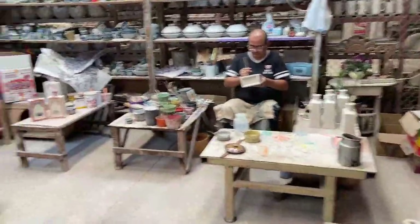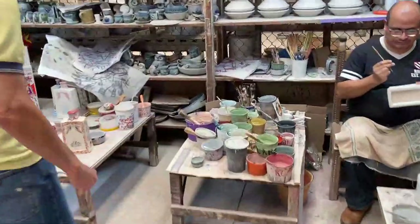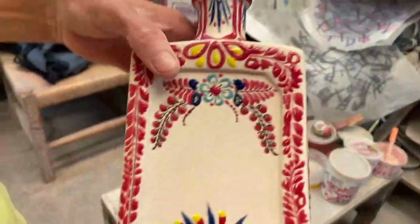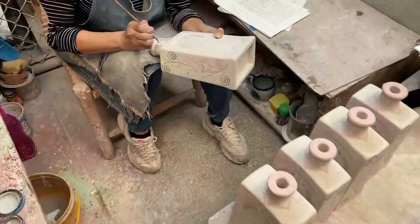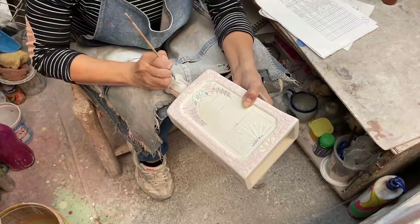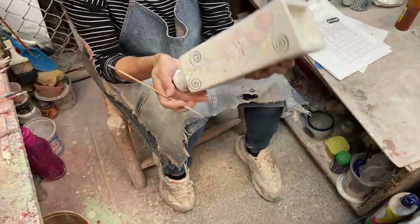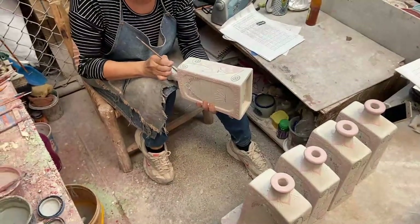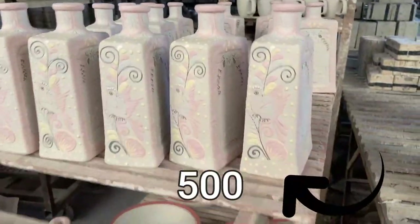Most of the pots are hand-painted. These two artists are working on a special order of brightly painted bottles. The colors look pastel going on, but they change when fired in the kiln. They were making 500 of these for a customer.